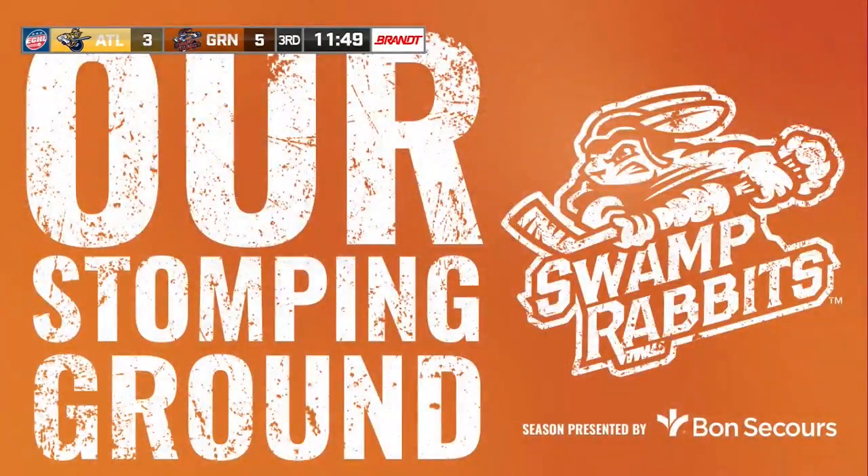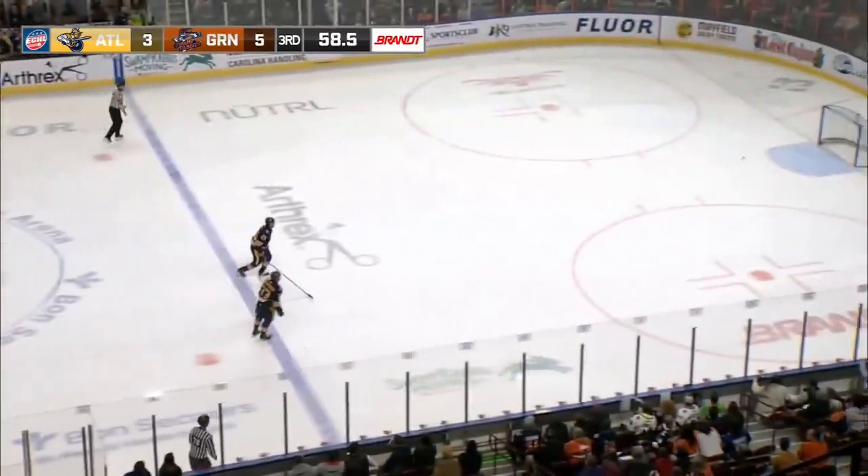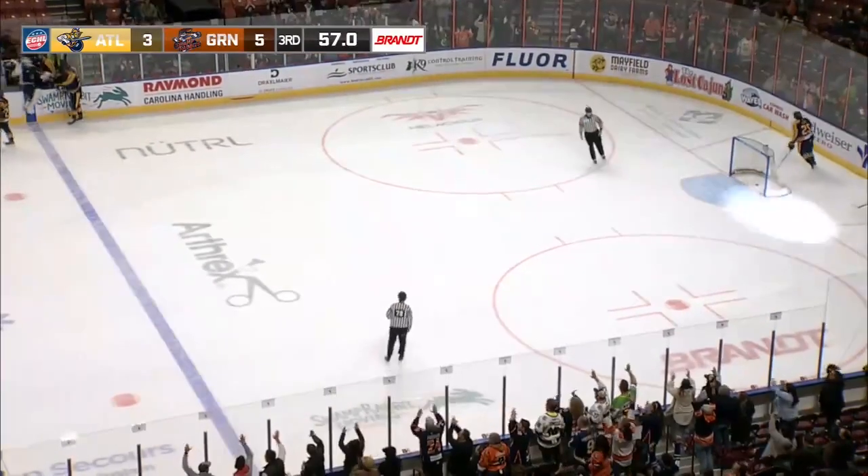It's a 5-3 game with 11:49 to go in the third. Pavlachev takes the puck away right out of the penalty box to the empty net — he scores.